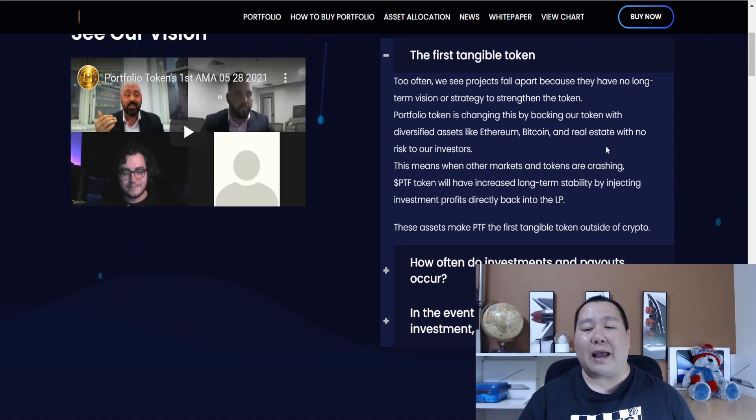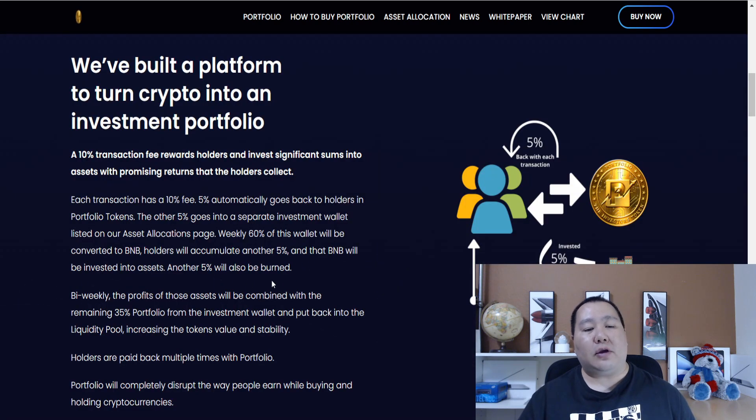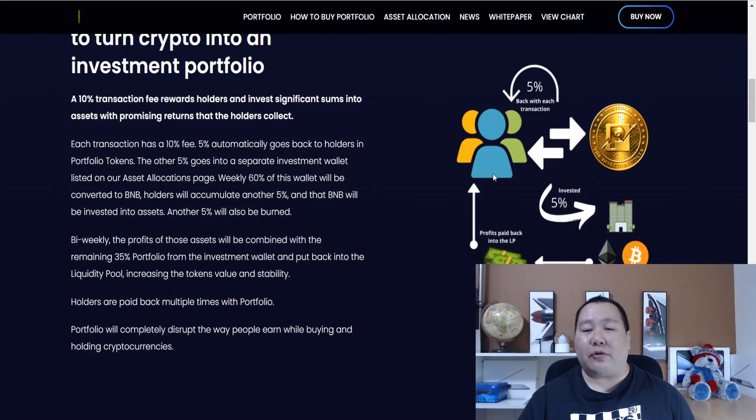It's as simple as that. And this is exactly why the Portfolio Token that launched in May is still around today, doing very well and will continue to grow for the foreseeable future. The 10% tax means that 5% of each transaction is given back to the holders and 5% is reinvested into Bitcoin, Ethereum, real estate, and much more.